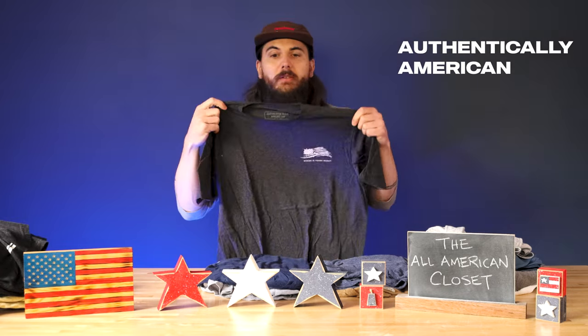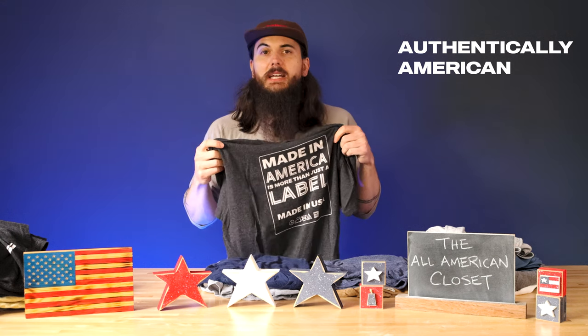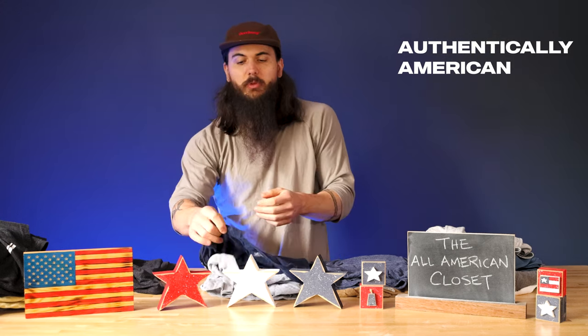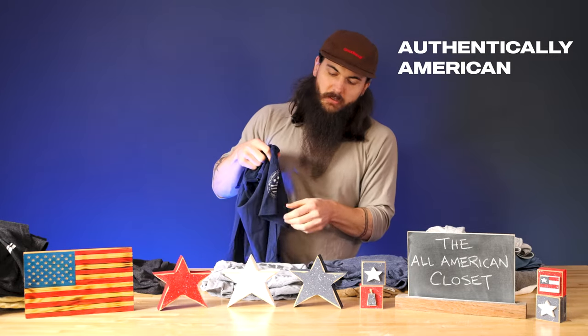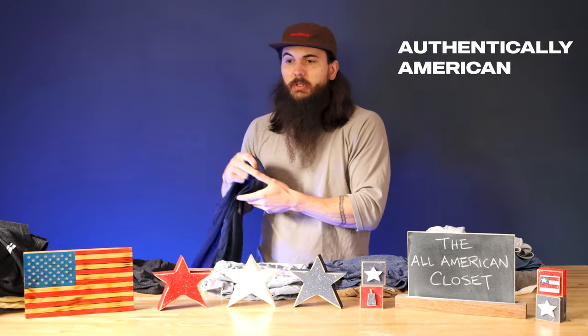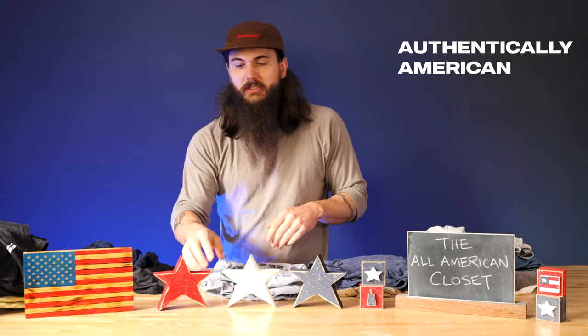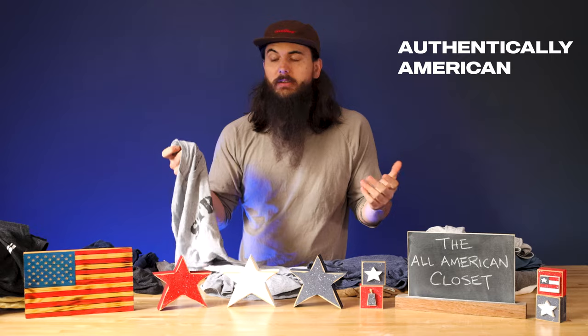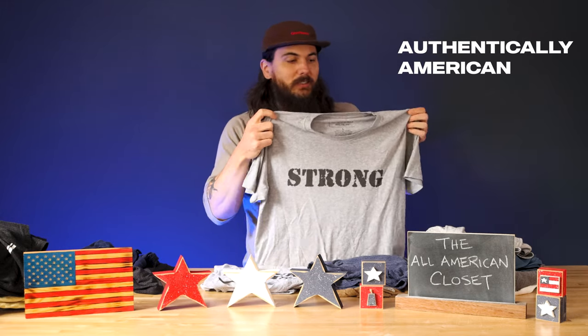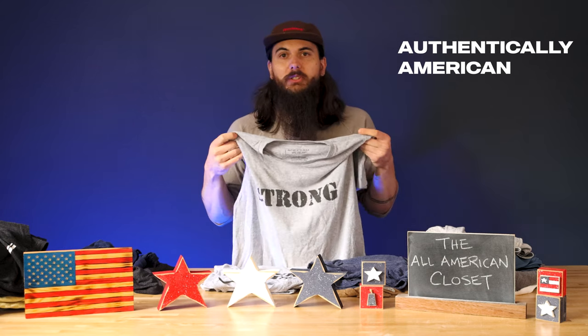I also have some hats and other gear from Freedom Fatigues as well. Authentically American is another great option for tees. This is one of my favorites — their 'Where Is Yours Made' t-shirt, which I wear super often. Their tees are incredibly comfortable and everything is 100% made in the USA. I have some of their graphic tees but also some of their more basic tees as well as their sweat t-shirts. This is just a navy t-shirt with a little emblem on the arm — really plain so you can dress it up or down. They also have these awesome sweat tees which are my go-to when working out. This one says 'Strong,' and when you sweat in it and it gets wet, the word 'American' appears across the top, so it reads 'American Strong' — really cool.